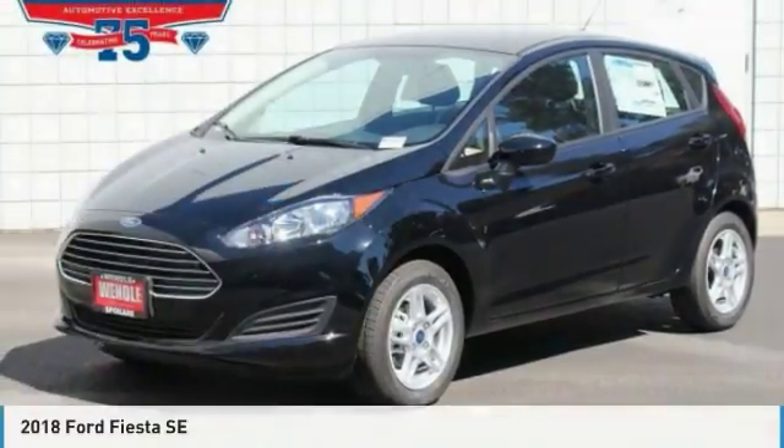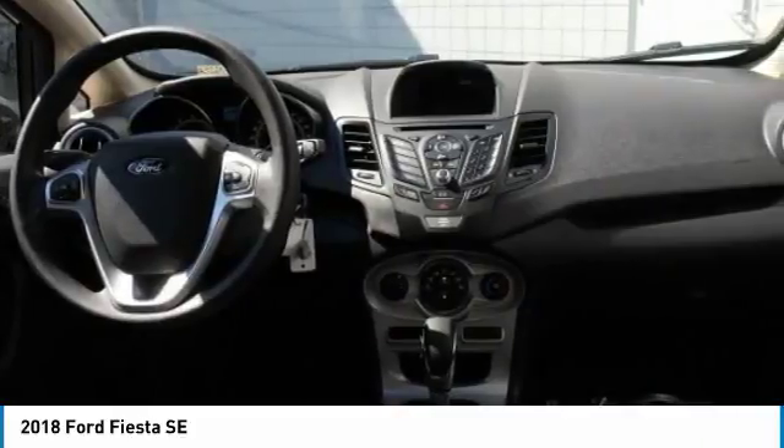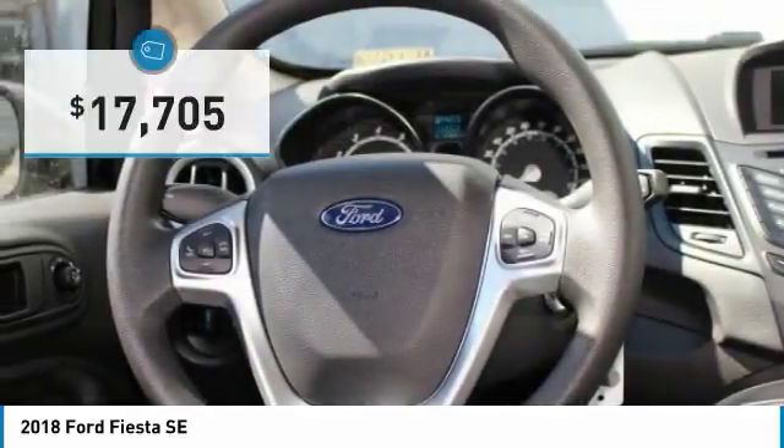$3,000 below MSRP. Great gas mileage, backup camera, Bluetooth — this 2018 Ford Fiesta SE is shadow black with a charcoal black interior.